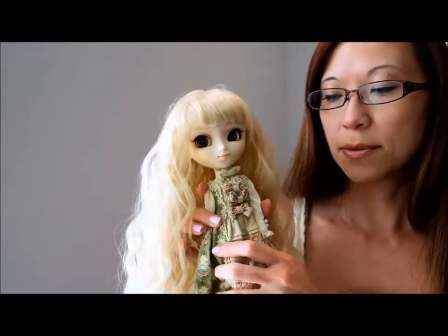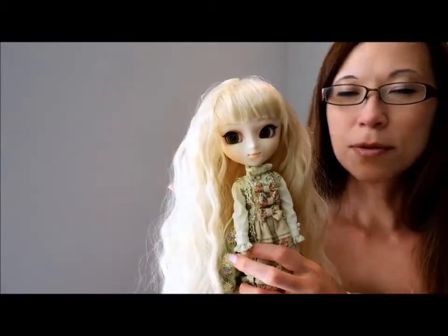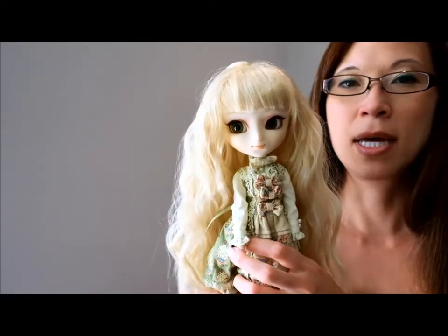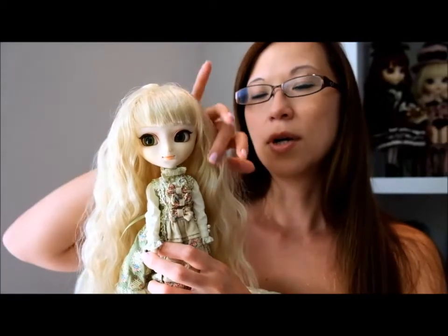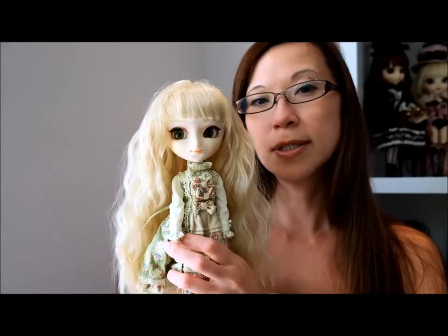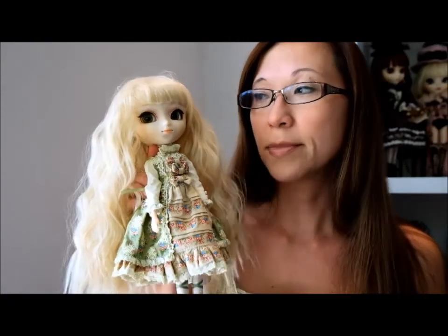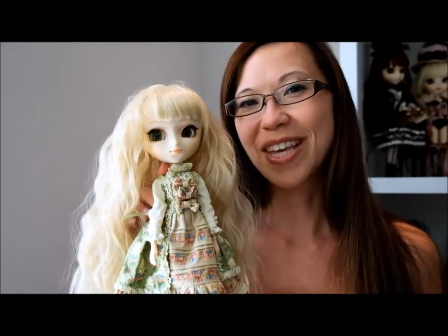I can absolutely see why this doll is popular, and I'm super glad I got her. Whenever you're trying to choose which Pullip to get, they're kind of pricey, and I can't recommend this one enough. She always stands out on a shelf. She also looks great next to a lot of similar dolls — Pullip has all of these Alice in Wonderland dolls and she really holds her own. So I would absolutely recommend her. If you have any questions, just let me know. Thanks.